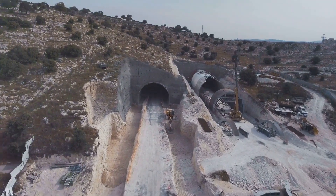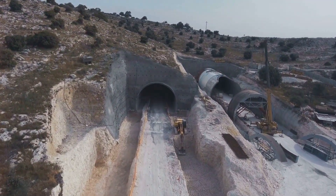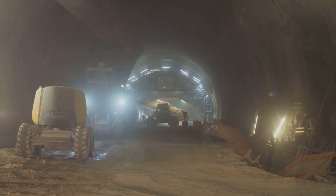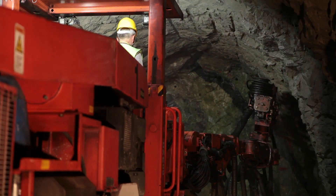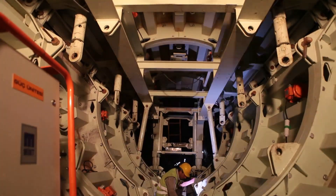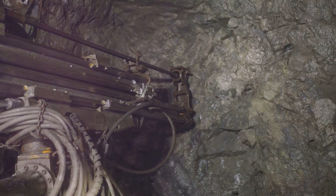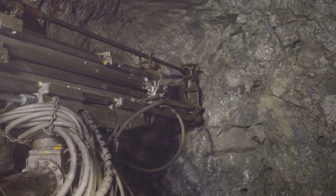Now imagine a giant metal cylinder, longer than a football field in some cases, with teeth that could shame a great white. That's your basic tunnel boring machine, or TBM for short. But don't let the brute force fool you — these machines are as much brains as brawn. At the front, you've got the drill head, the business end of the operation. This rotating behemoth is armed with an array of cutting tools, each designed to tackle different types of soil and rock.